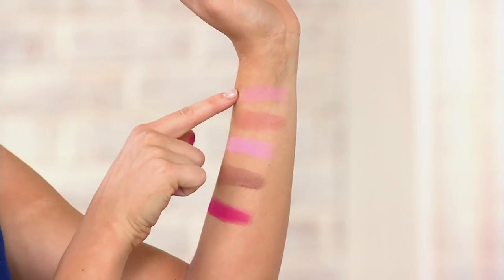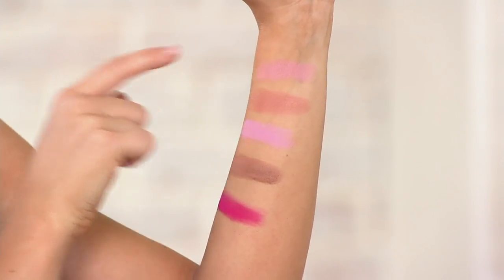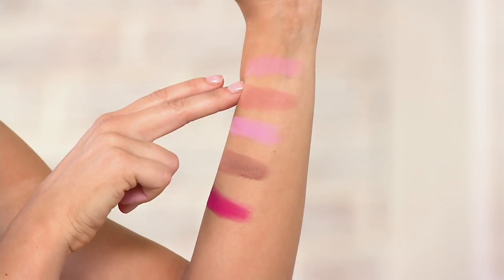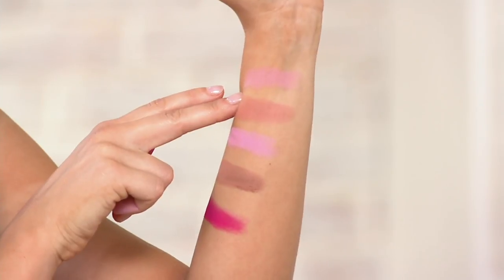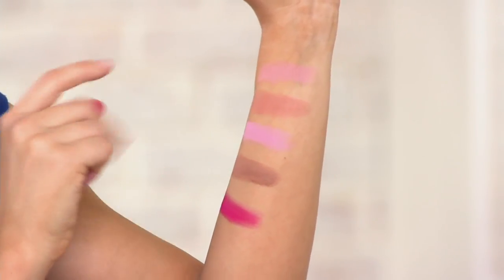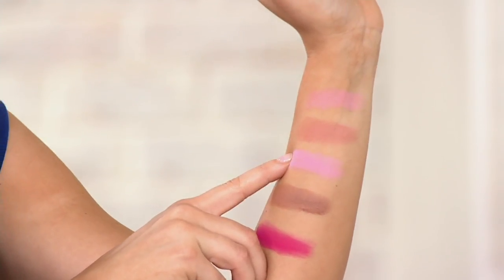The first shade is going to be Nymphaea — just a beautiful, subtle coral shade. This one here is Corderosa. This is definitely a fan favorite of many, many makeup artists as well. It gives just a beautiful, earthy, flushed tone to the skin. This one here is called Lady Slipper, which is a beautiful, soft, opaque pink.